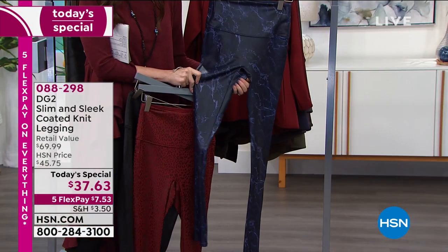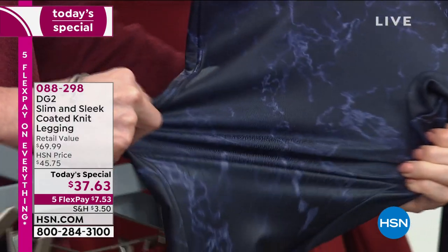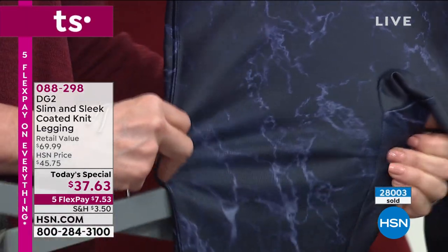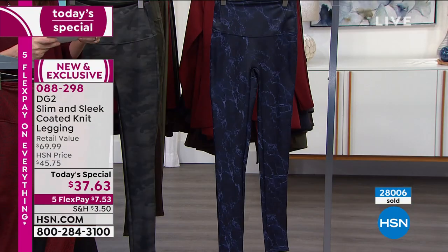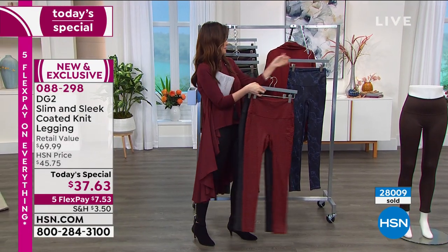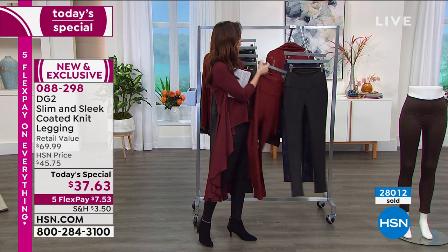So we have marble navy, gray camo, and wine leopard as our three prints, plus coordinating pieces. I'm in the black and I want to show you this slimming panel because it is everything. We've all got a couple — or maybe a lot of — extra pounds. This slims you all the way through and all the way around.